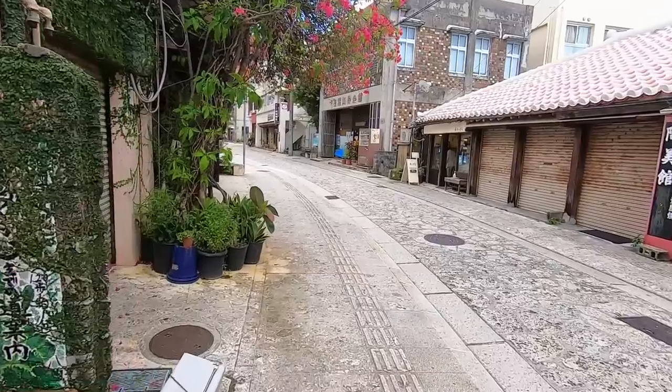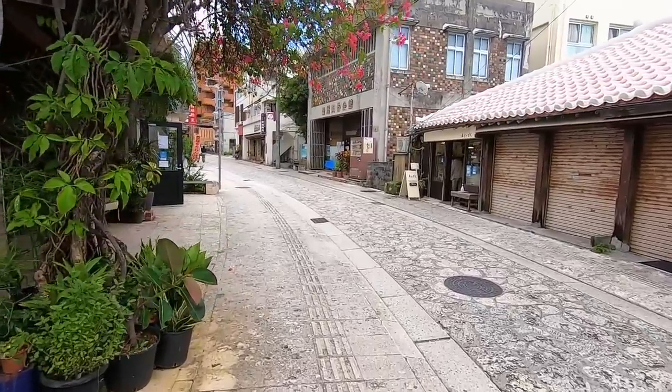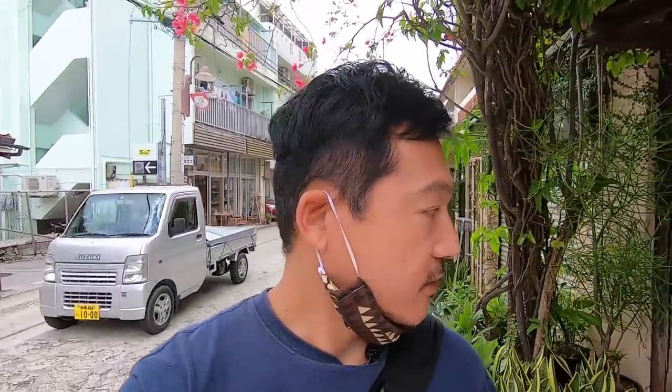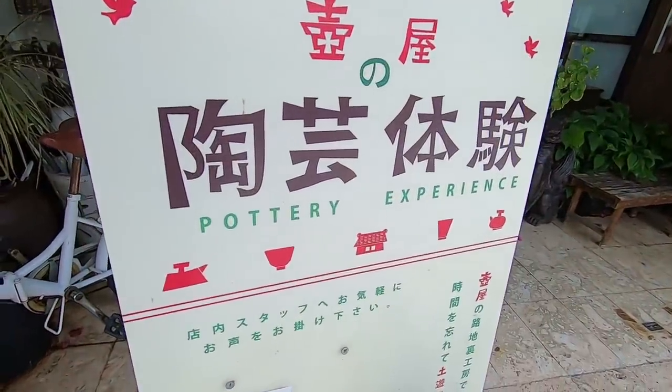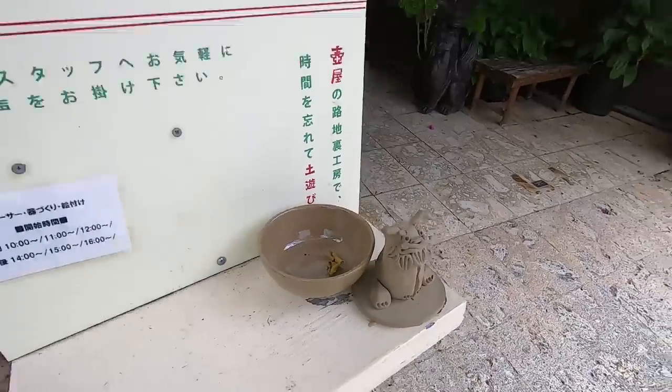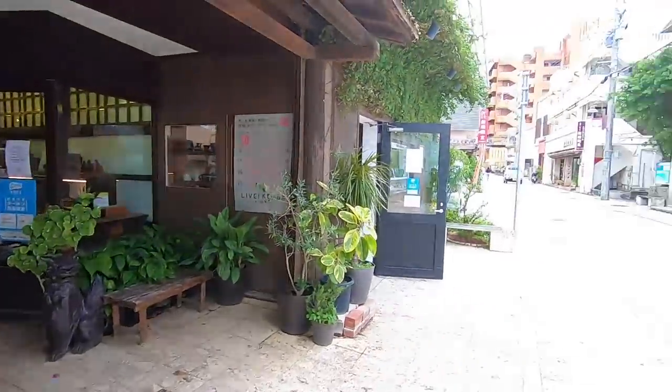Oh that was nice, I really enjoyed that. Look at this shop here — they actually have a pottery experience where you can make your own pottery. Maybe on my next visit I should do that.